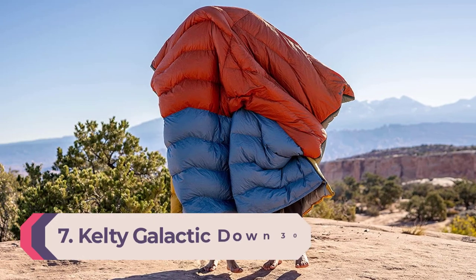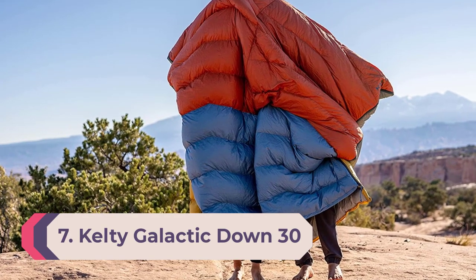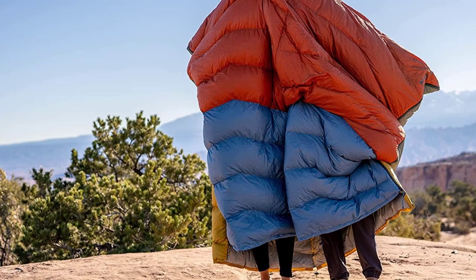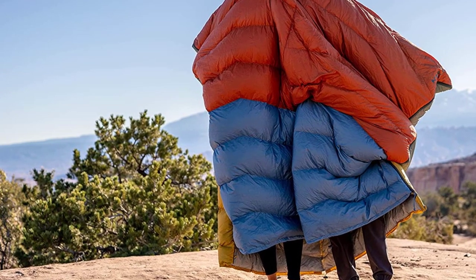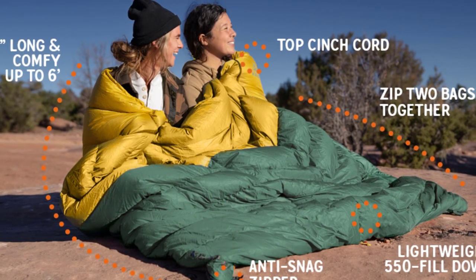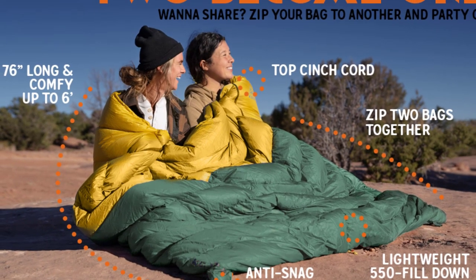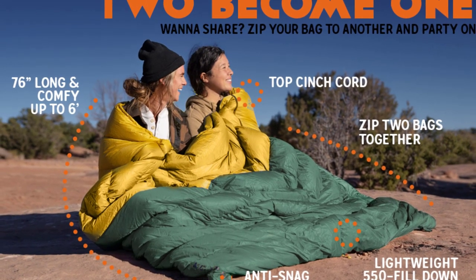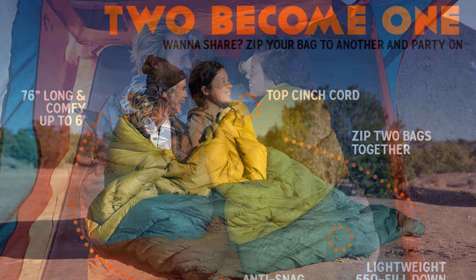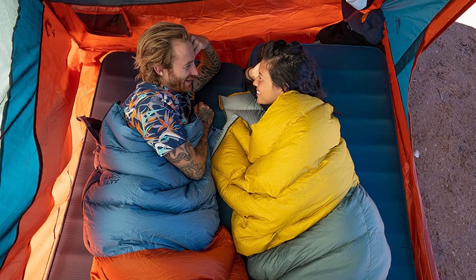Number 7: Kelty Galactic Down 30 Degree. This feature-rich rectangular sleeping bag by Kelty is named Galactic for a reason — you will stay warm enough to be able to see the dimmest stars in the sky with it in use. Whether you choose a faraway hiking trail or a camping site 30 minutes from the city, you will be safe and sound with this water-resistant down, designed to provide the warmest insulation. Unlike somewhat restricting mummy bags, this model doesn't make you feel constrained when sleeping.